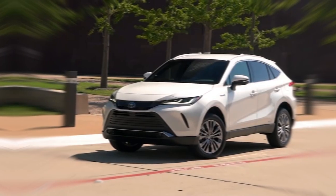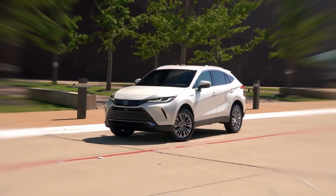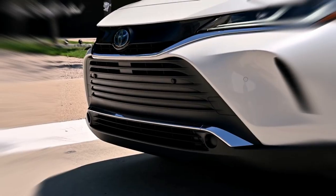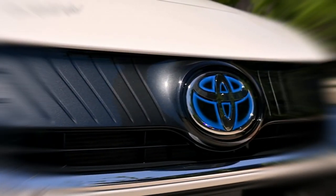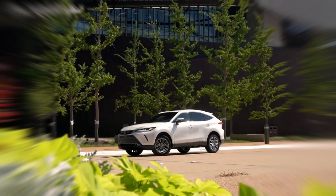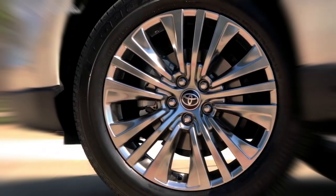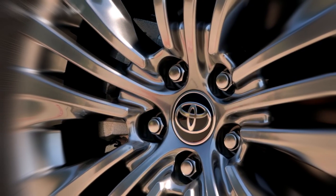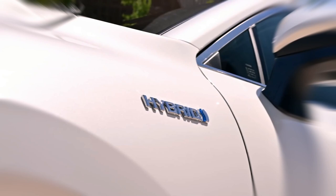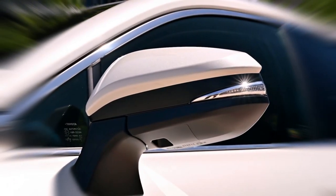Toyota is not very well known for building luxury vehicles, mainly because it has Lexus for that, but the Venza breaks that mold. This crossover brings sophisticated design and plush appointments that make it feel much more premium and luxurious than the Toyota RAV4 Hybrid, with which it shares key components. The new 2022 Toyota Venza aims less for outright utility and more for an upscale ambiance, though storage space is not so great, whether for daily carry items or larger pieces of cargo.